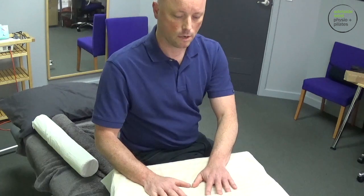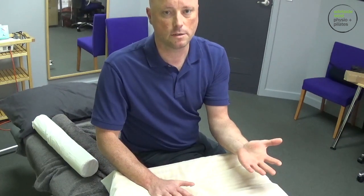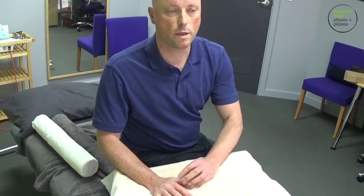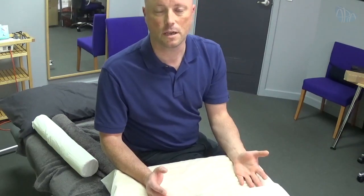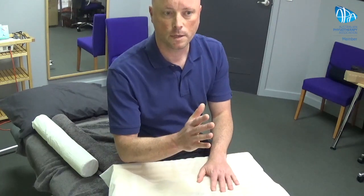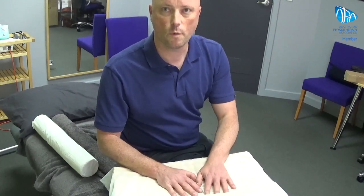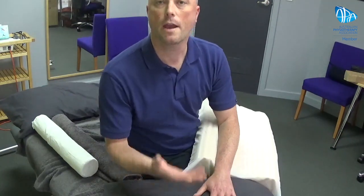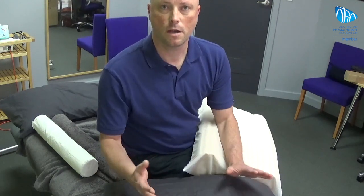We also have memory foam — I've got one at home and I think it's great, but it doesn't suit everyone. No pillow is perfect for everyone; whether it's a feather pillow, a poly pillow, or a memory foam pillow, everyone's different. So there really is no single recommendation for pillows — you still have to find what suits you. But at least with the ideas I've shown you, you can play around with what you've got without necessarily going out and taking a gamble on buying another pillow.